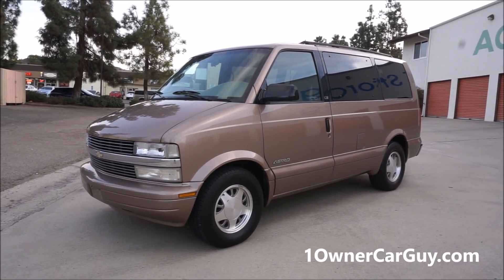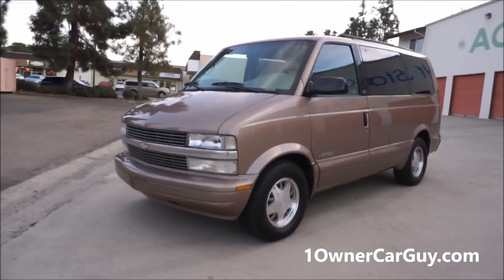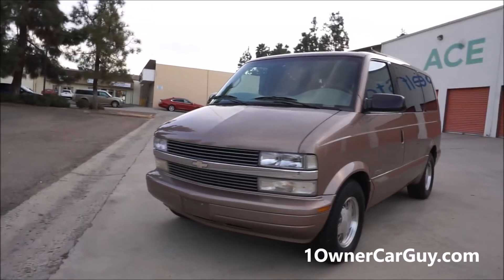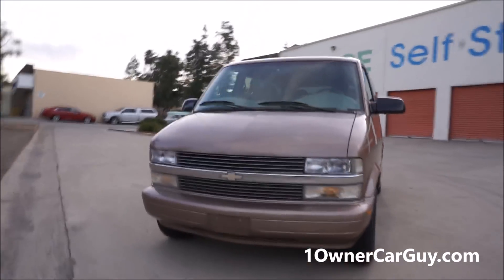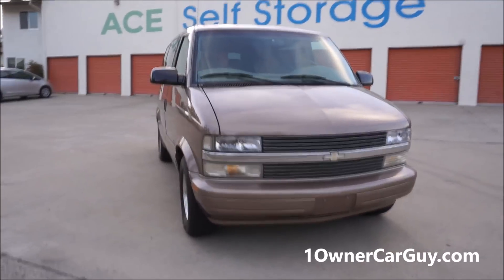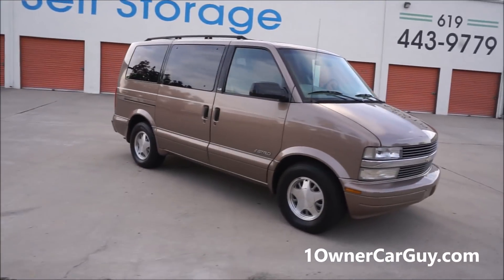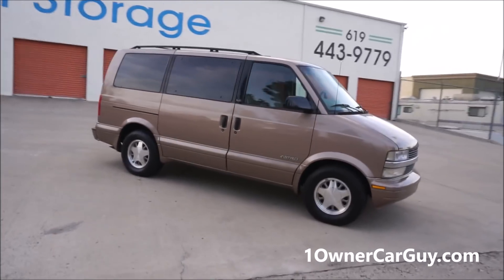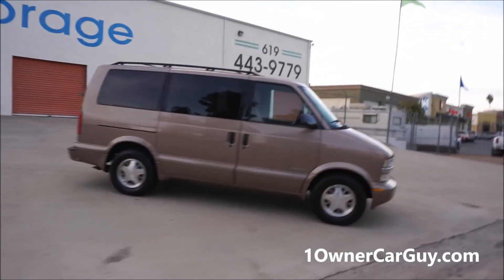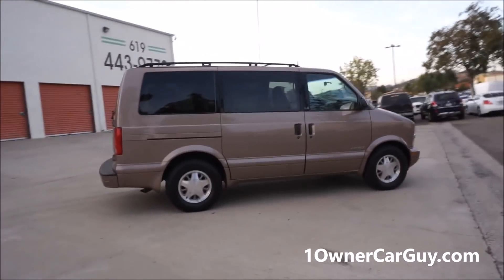One Owner Car Guy, oneownercarguy.com. What I've got here for you today is the interior review of this beautiful 1998 Chevy Astro van. This van only has 68,000 original one owner miles on it. It's as sweet of a van as you're going to find. If you're looking for an Astro van, stop and call me — 406-546-8748.